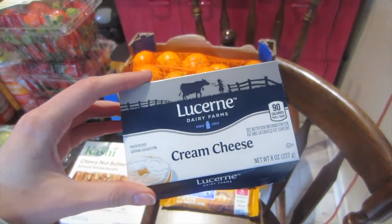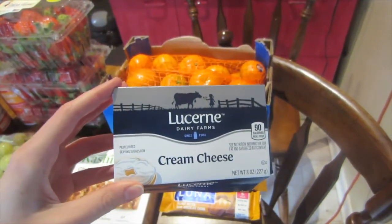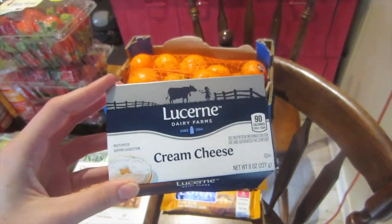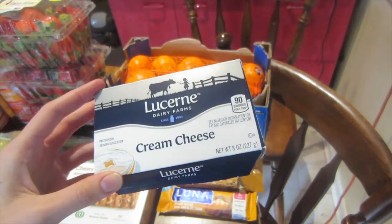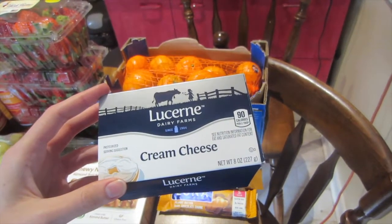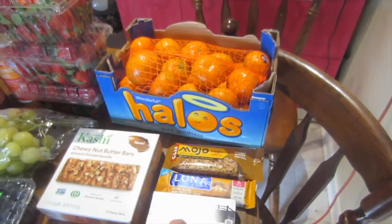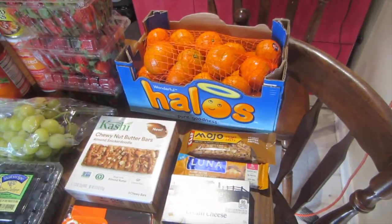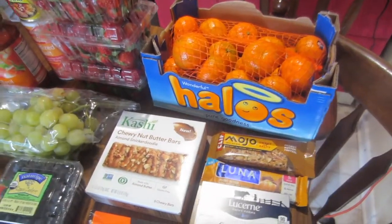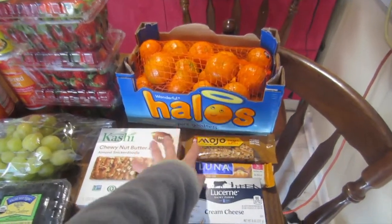I also needed cream cheese — I already used it for a recipe and just saved the box to show you guys. I needed it because I forgot to get it at Aldi that week. This was only $1.50, which is only about 20 or 30 cents more than Aldi, so it's not a horrible price honestly. That was just an extra $1.50 I had to pick up with those groceries.